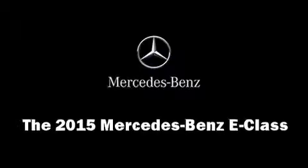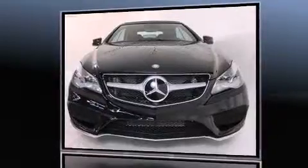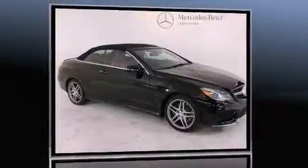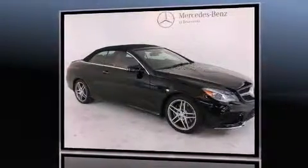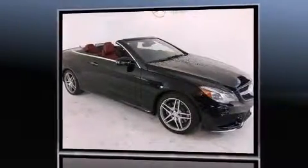The 2015 Mercedes-Benz E-Class. This two-door, four-passenger convertible stands out among competitors in its class. It features an automatic transmission, rear-wheel drive, and a powerful eight-cylinder engine.